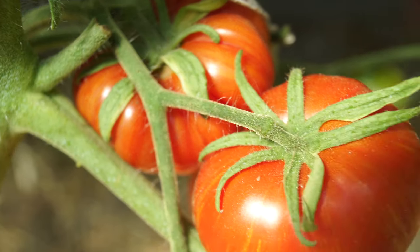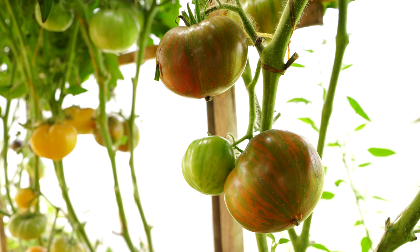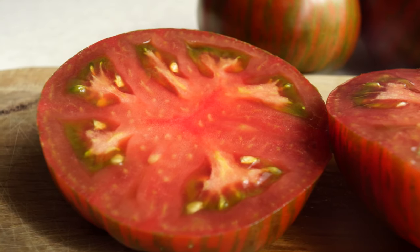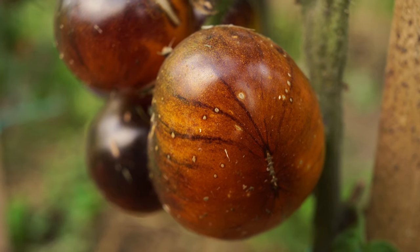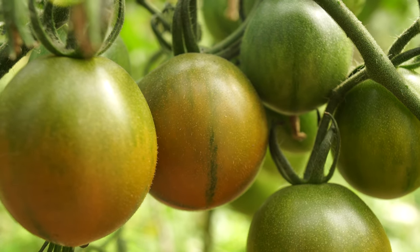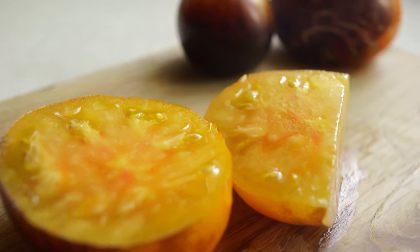Hi everyone! There are thousands of tomato varieties bred all over the world, and of course, among them we want to find the varieties that will be able to surprise us most. In this review I want to show you those exotic tomato varieties that are remembered most and were able to impress not only by their appearance, but also by rich tomato flavor.